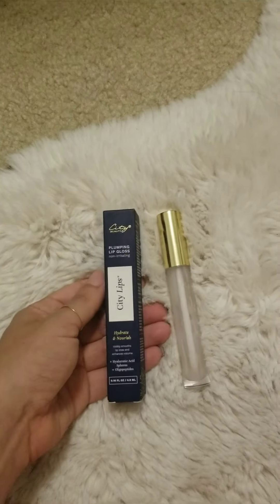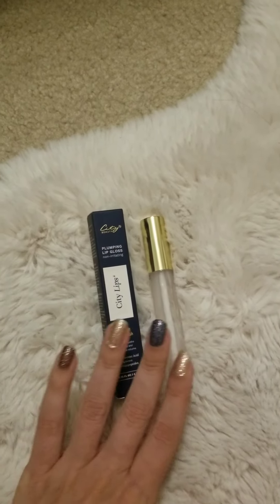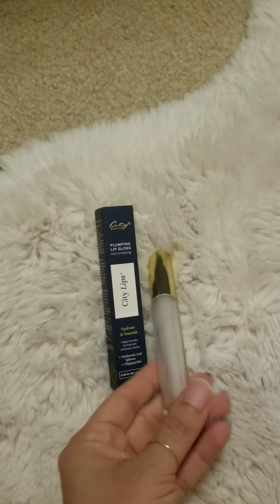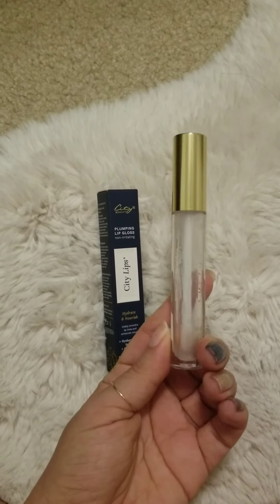Hey guys, welcome back to Mo Life. So today I am featuring City Beauty's City Lips. It is a lip plumper and they have colors, they have other colors in their lip gloss formula and they also have a matte formula.